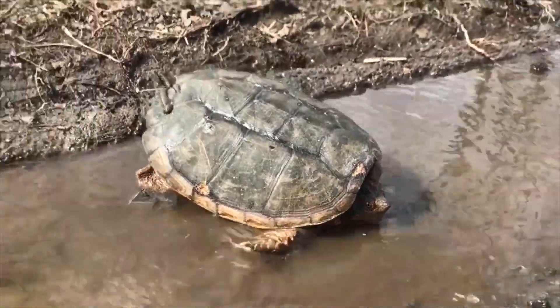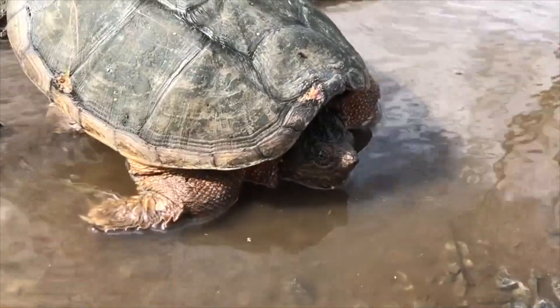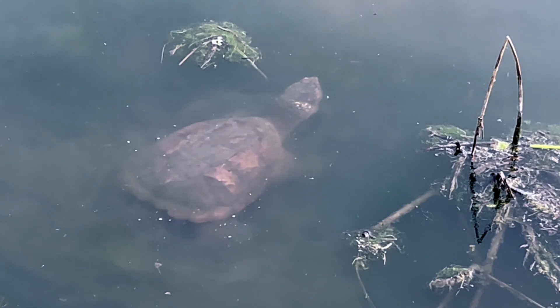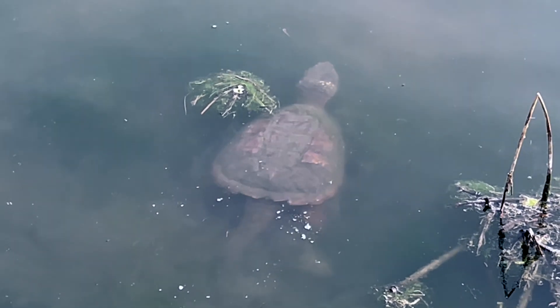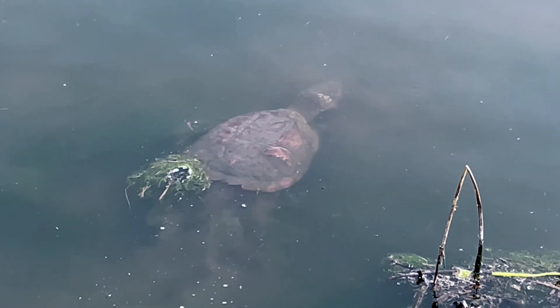The common snapping turtle lives in Pennsylvania. There are also alligator snapping turtles that get much much bigger and live in the southern parts of the United States. You are watching a common snapping turtle moving through the water.